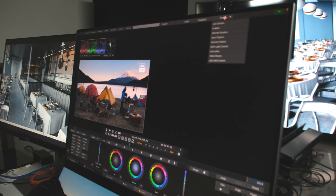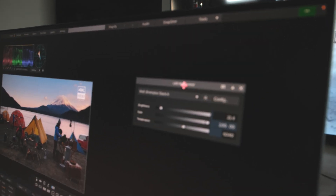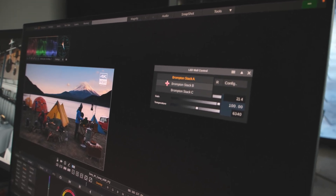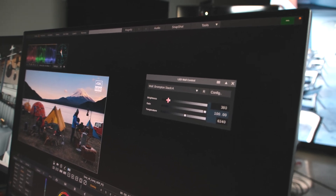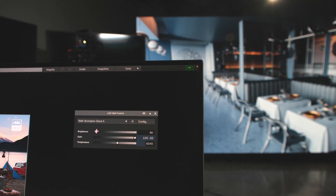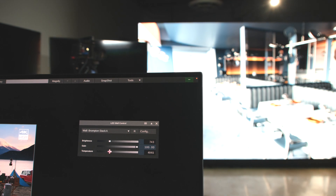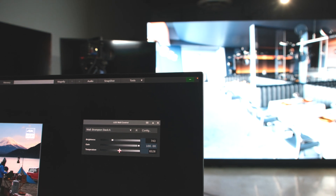As we were developing our LiveFX product, we continued the integration with the Brompton Tessera product to help drive the LED walls. Up here in the tools menu, you can call up the LED wall control panel. From here, we can control the brightness, gain, and temperature of any given LED wall. I choose my first wall, Brompton Stack A, and I can increase the brightness. Or I can change the temperature — I can make this really cold or really warm. These transforms are actually happening on the LED processor; I'm tweaking electrical parameters.